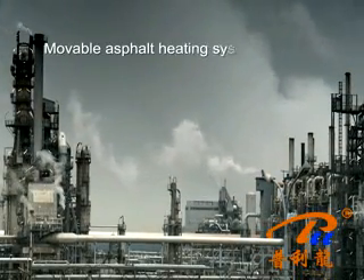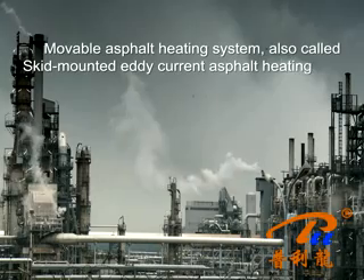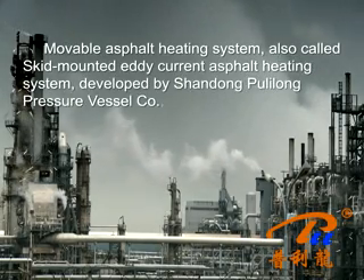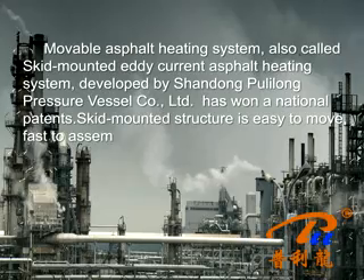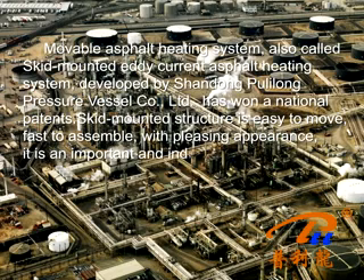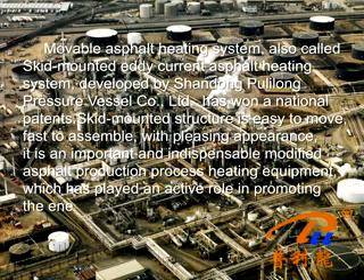The Movable Asphalt Heating System, also called the Skate Mounted Eddy Current Asphalt Heating System, was developed by Shandong Pauling Long Pressure Vessel Cup Limited and has won national patents. Its skate-mounted structure is easy to move and fast to assemble, with a pleasing appearance. It is an important and indispensable modified asphalt production process heating equipment, playing an active role in promoting energy saving for roadworks.